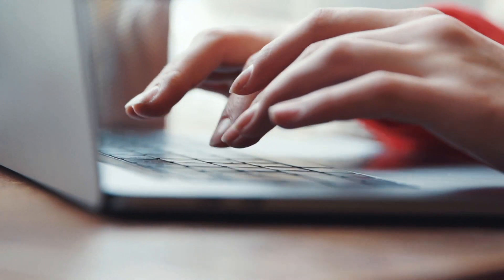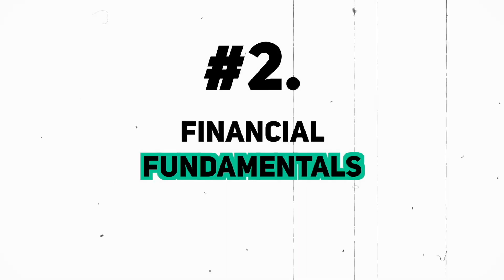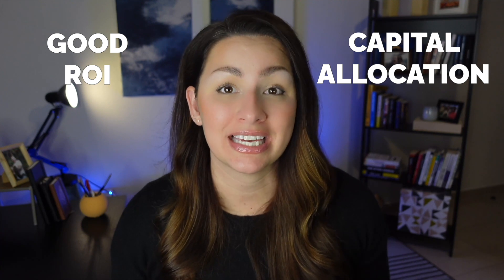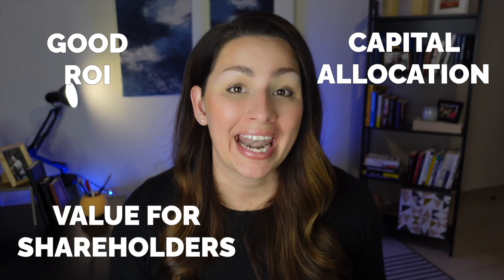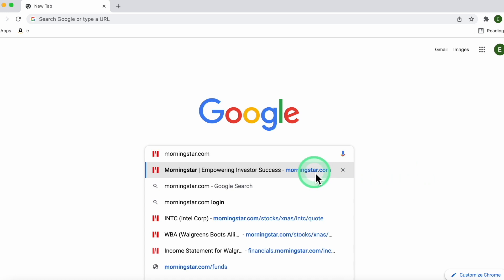In the case of Walgreens I've already done research on the story of the business and I feel those three requirements are met. If you want to do your own research I will link some good resources in the description. Now we move on to the financial fundamentals — these are financial facts publicly available that give you insights into how well management allocates capital, whether they get a good return on investment, and how they might respond in an economic downturn. Let's head over to Morningstar.com.